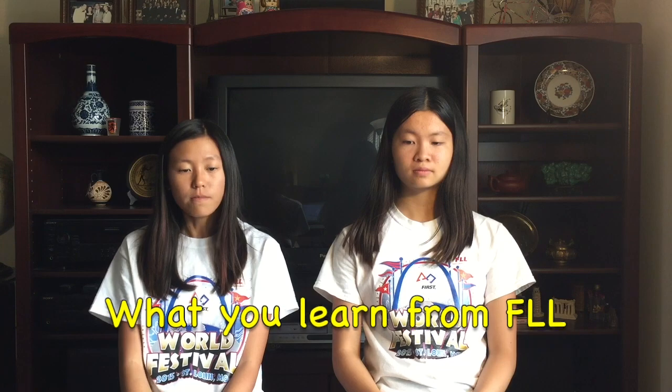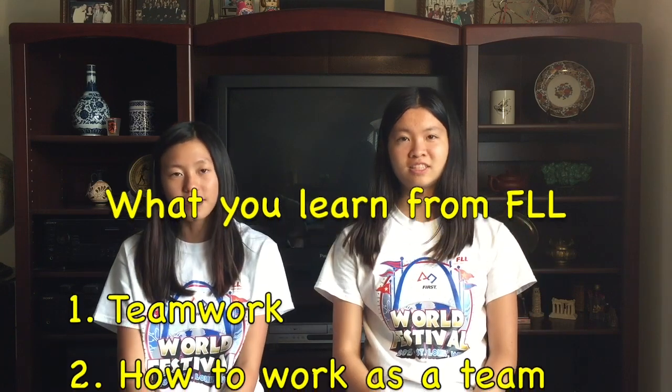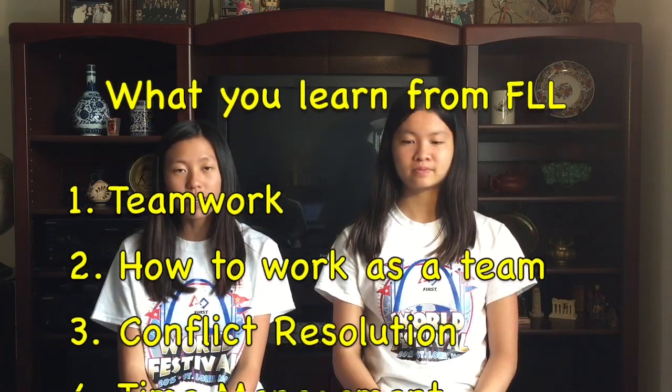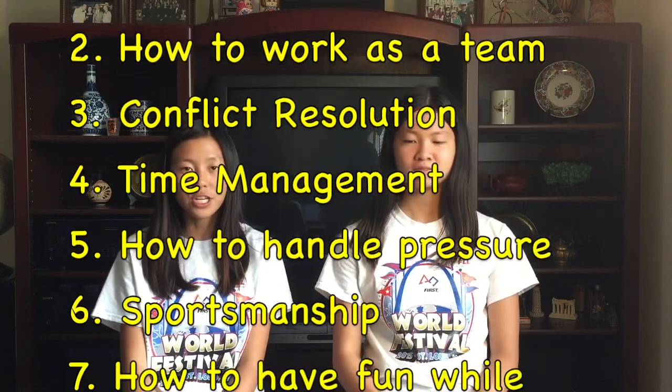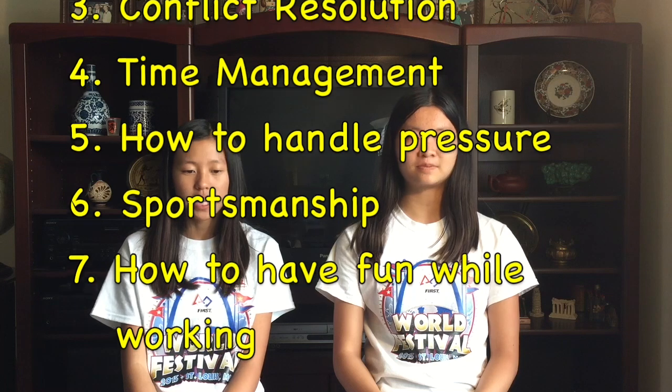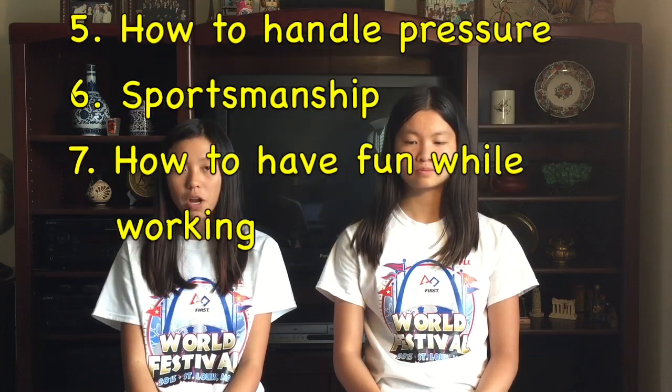Based on our experiences, we will tell you something that you can gain from FLL and carry throughout your whole life: 1. Teamwork skills. 2. How to work as a team. 3. Conflict resolution. 4. Time management. 5. How to handle pressure. 6. Sportsmanship. 7. How to have fun while doing projects and other work.